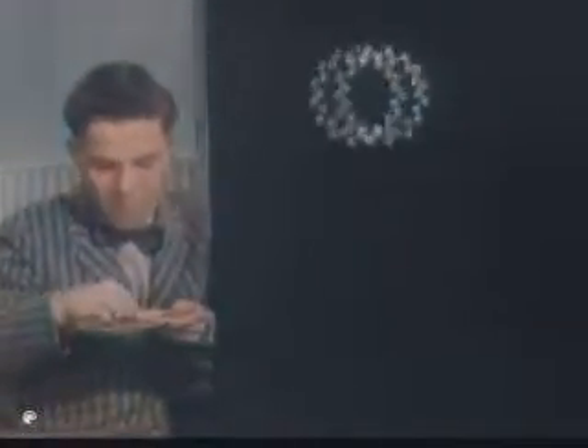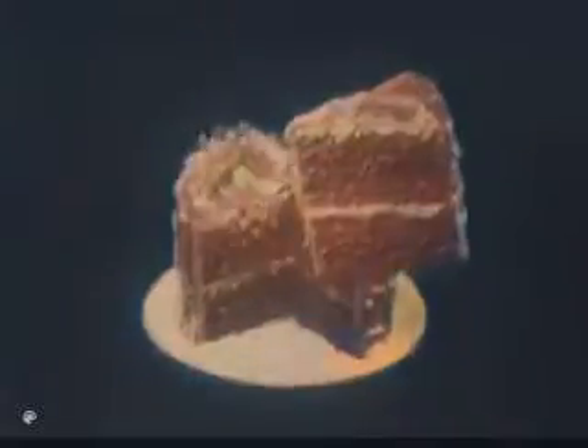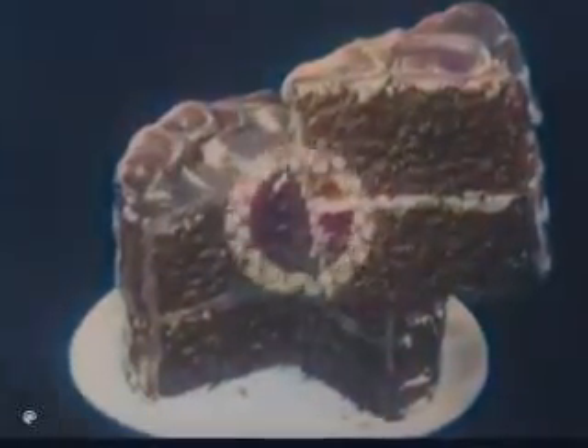The special way Pillsbury puts things together makes it easier for shortening and flavoring to spread richly, evenly all through the cake. A Pillsbury Deluxe Cake keeps its fresh, moist taste longer than any mixed cake ever did before.